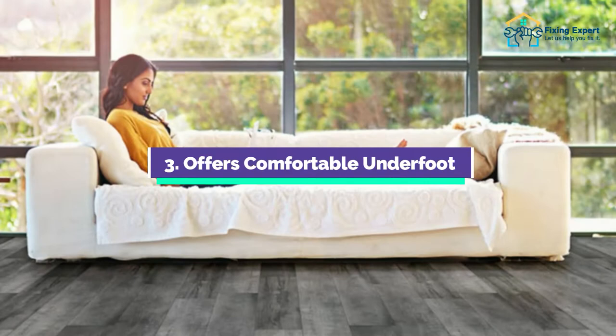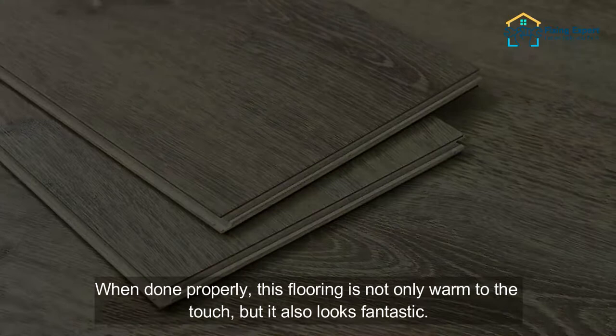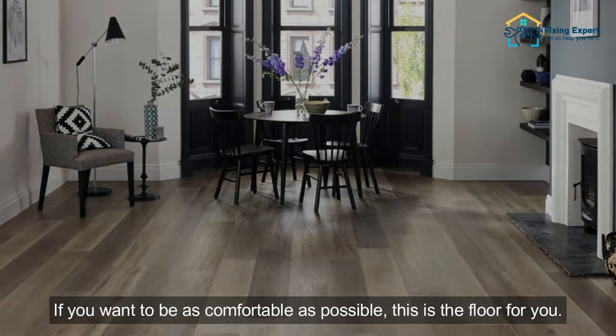3. Offers Comfortable Underfoot. The vinyl plank flooring also offers comfort underfoot. This flooring has a comfortable, easy-to-stand surface on which you may stand for hours without becoming tired. When done properly, this flooring is not only warm to the touch, but it also looks fantastic. If you want to be as comfortable as possible, this is the floor for you.